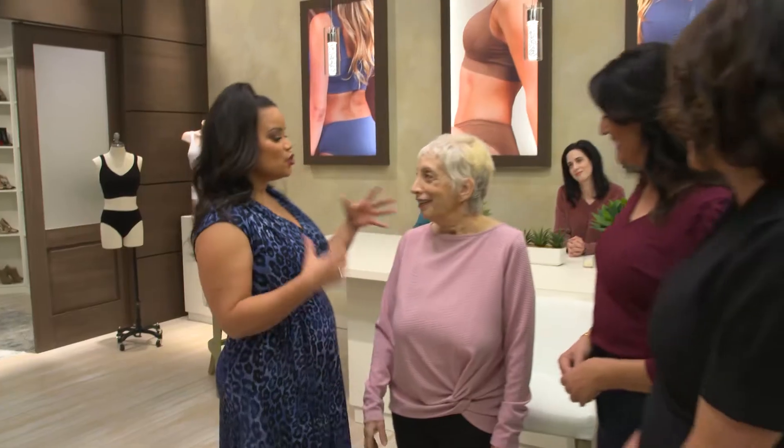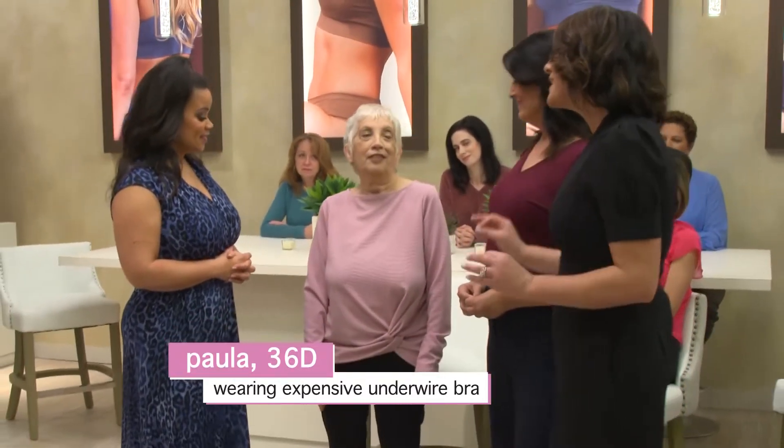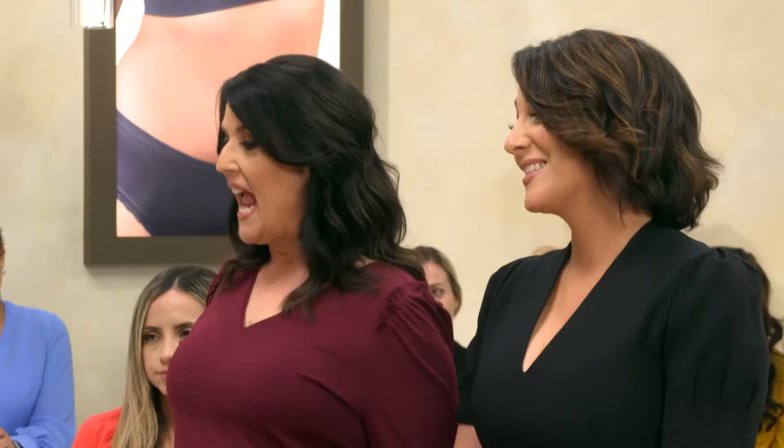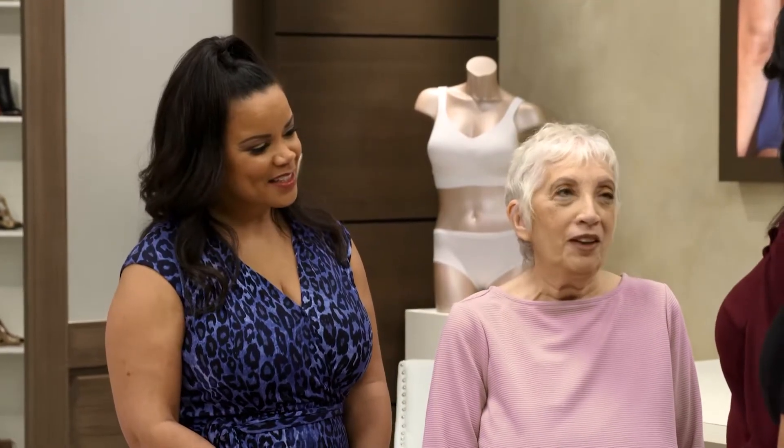If that doesn't convince you that the new Genie TLC can comfortably shape, support, and lift as well or even better than an uncomfortable underwire, this next person will. This is Paula. I understand you have issues with support when it comes to finding the right bra. If it's comfortable, it doesn't look good. Paula is wearing a very expensive boutique bra and it's just not doing its job.